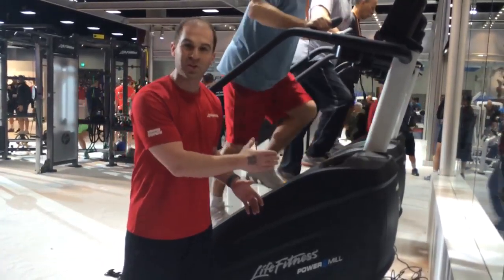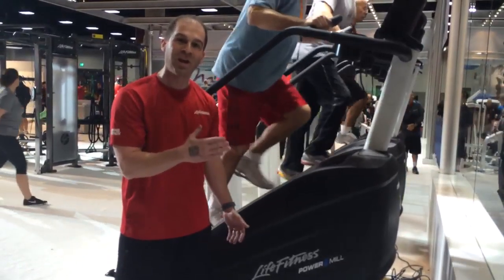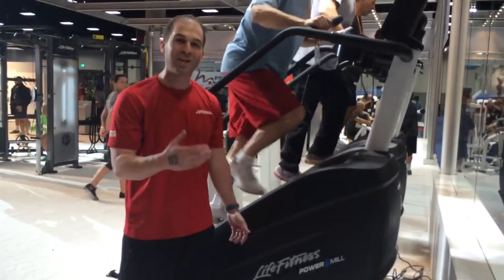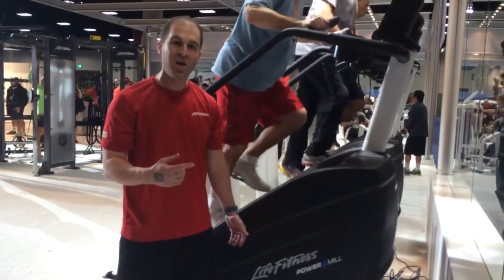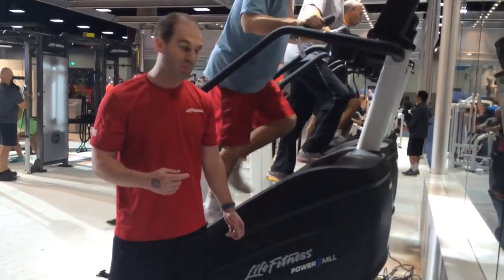We can go from the slowest of slows at 12 steps per minute to the highest of highs at 182 steps per minute, to really attack the number one trend in the industry, which is high-intensity interval training.